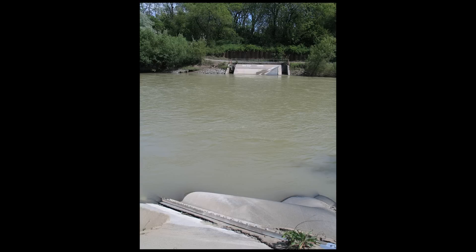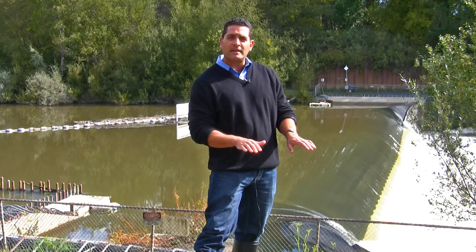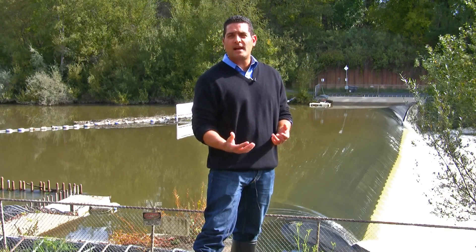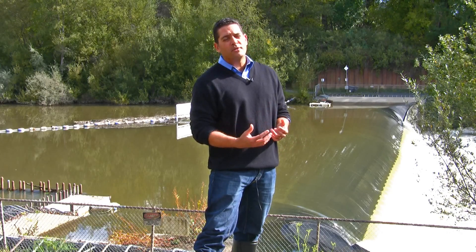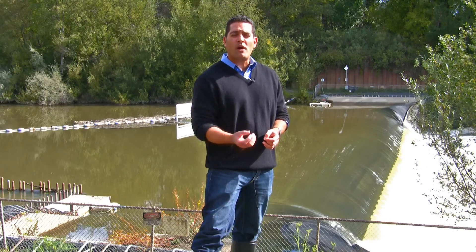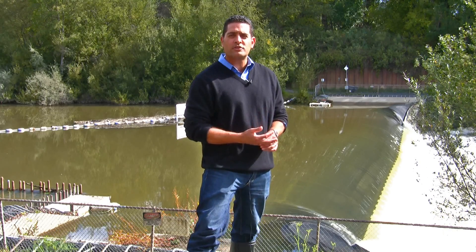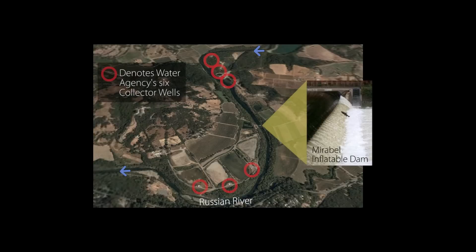When the winter rains come and there's high flow in the river, what you see behind me is still there — it just lies flush on the stream bed. We inflate it in the springtime, sometime between April and June, and it typically stays up until November or December. But it can be inflated at any time of the year that the Water Agency needs to increase its ability to deliver water to the 600,000 customers in our service area. We get about half of the water supply benefit we need during our peak periods from the water stored behind this dam.